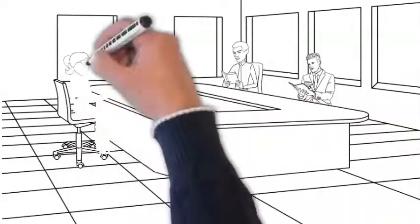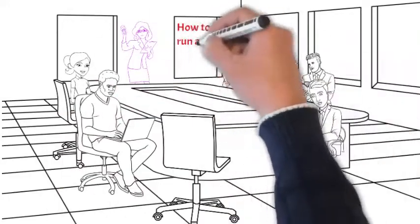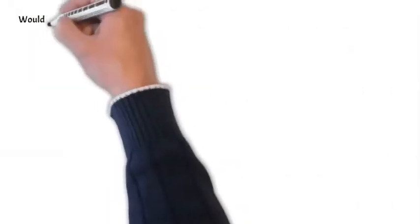Welcome to ACES Academy. This is bonus content, and in this video we're going to walk through how to run a great meeting.